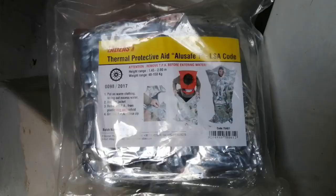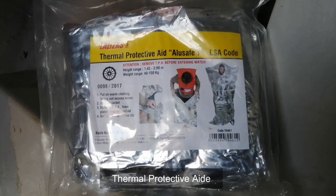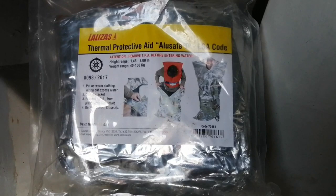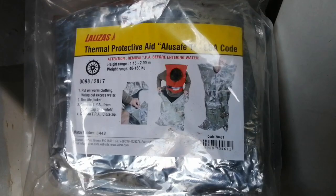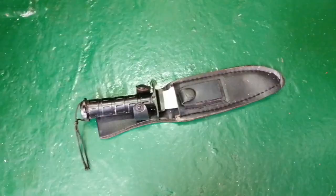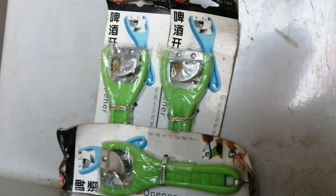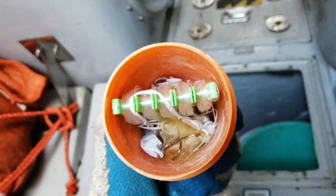Inside also we have the TPA, or thermal protective aid. It is a body-warming garment made of waterproof material which covers your body except your face. We also have a jack knife for cutting purposes, three tin openers, and fishing tackle to catch fish.